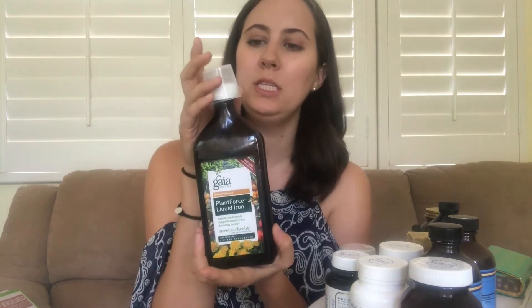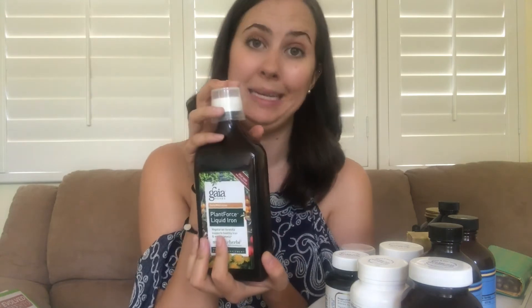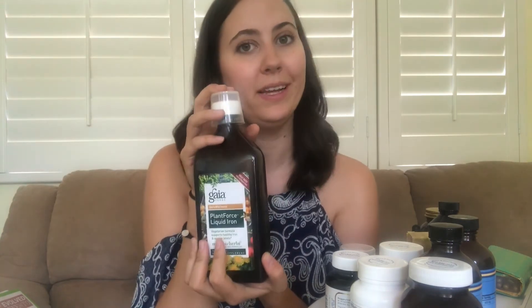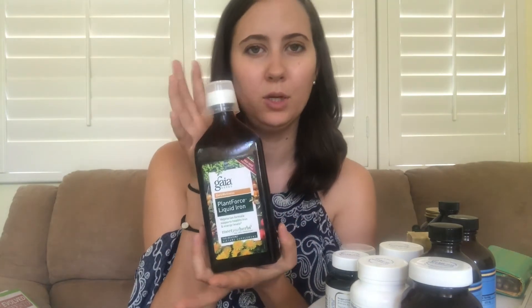Three times a day I take Gaia Professional Plant Force Liquid Iron — two teaspoons three times a day. This is because I'm anemic and my hair is falling out, so the iron is supposed to help with that. My hair loss has stopped a little bit, so hopefully it's working — fingers crossed I won't be losing my hair anymore in another week or so.